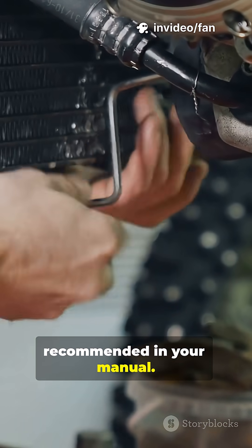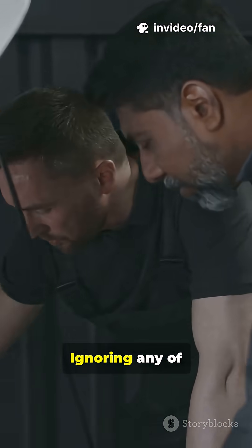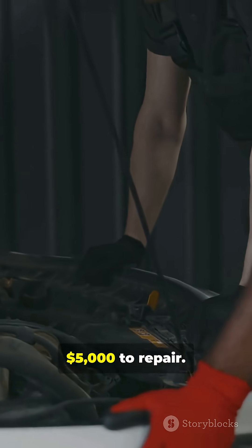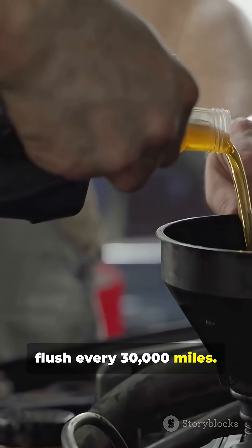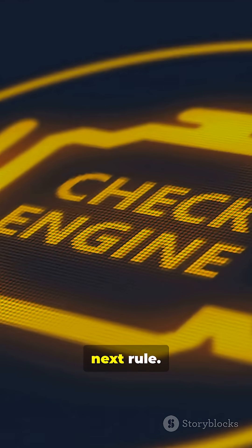You should also bleed the radiator as often as recommended in your manual — for some cars this is every six months. Ignoring any of these can lead to engine damage that can cost well over $5,000 to repair. Finally, perform a coolant flush every 30,000 miles.